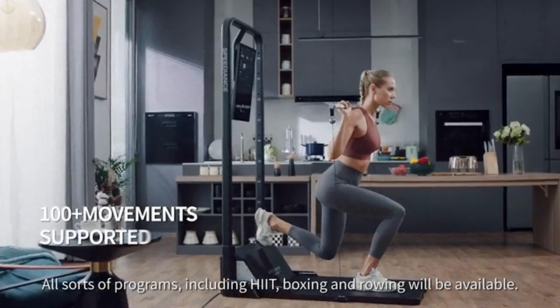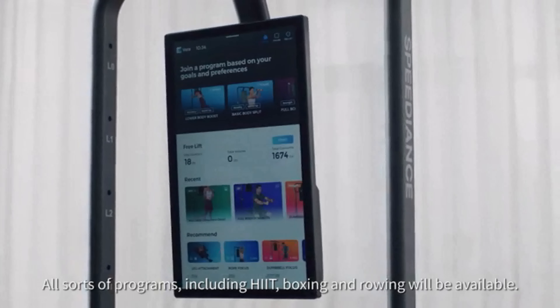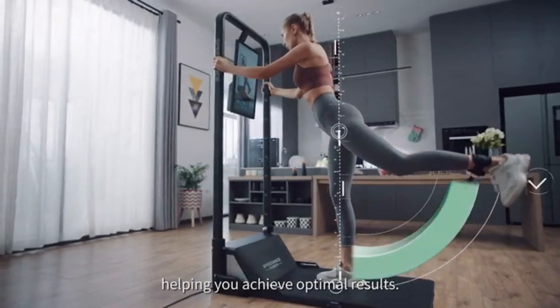All sorts of programs, including HIIT, boxing, and rowing, will be available. Speediance can provide correction suggestions for you during workouts, helping you achieve optimal results.